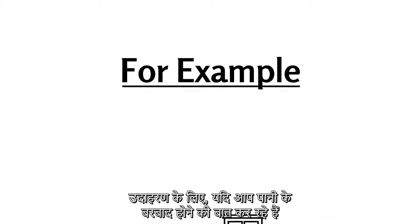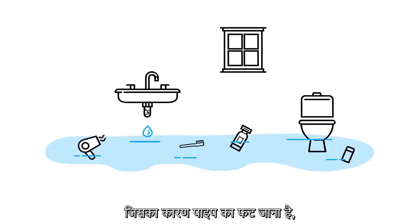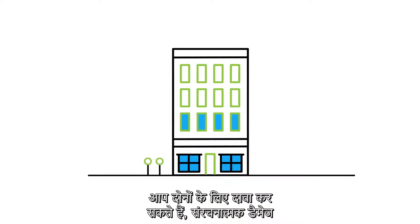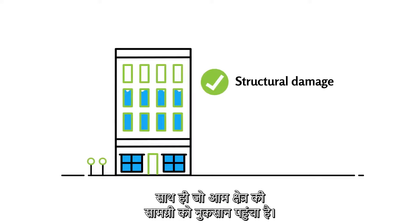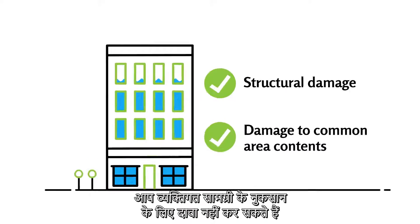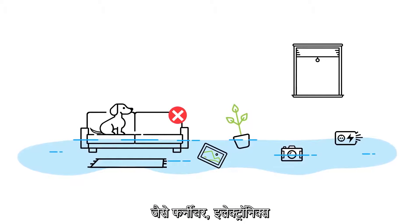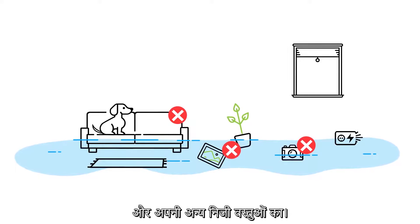For example, if you were to claim for water damage that resulted from a burst pipe, under residential strata insurance you could claim for both structural damage as well as damage to common area contents. You could not claim for damage to personal contents, such as furniture, electronics and other items you own personally.